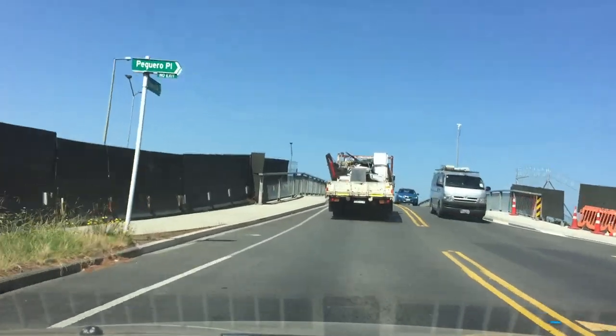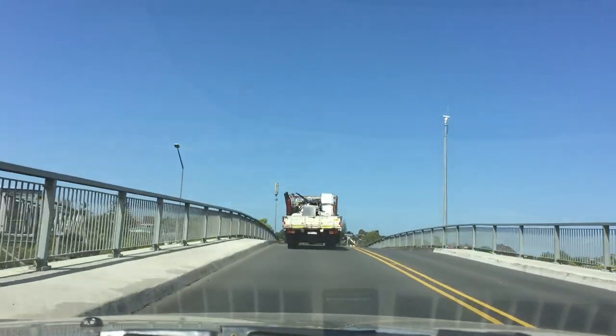We're crossing the bridge over Motorway 1.